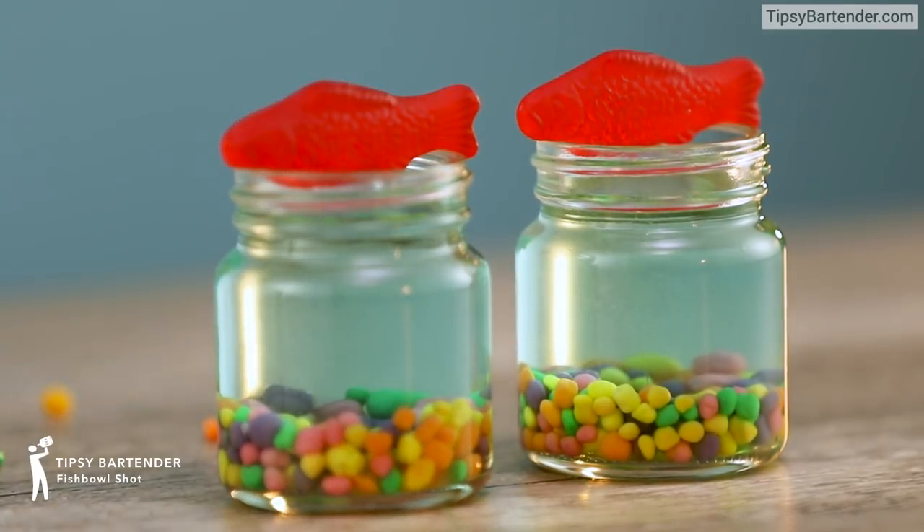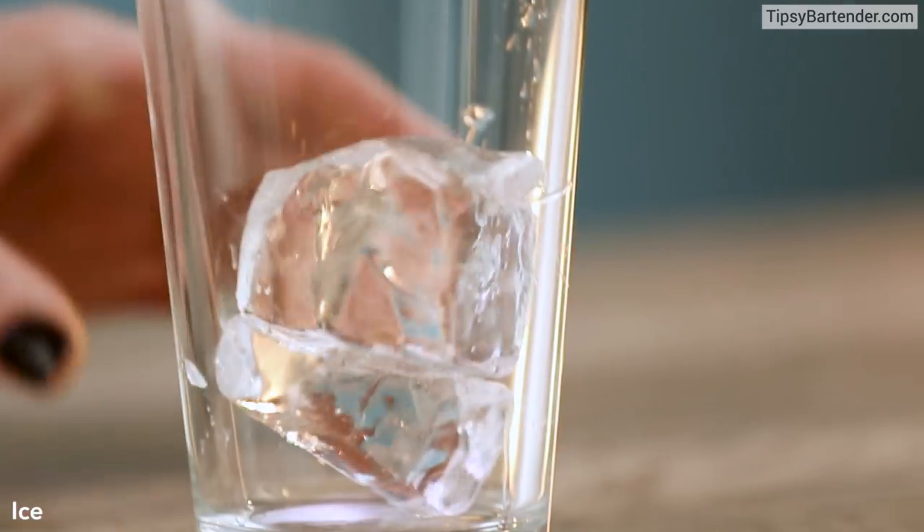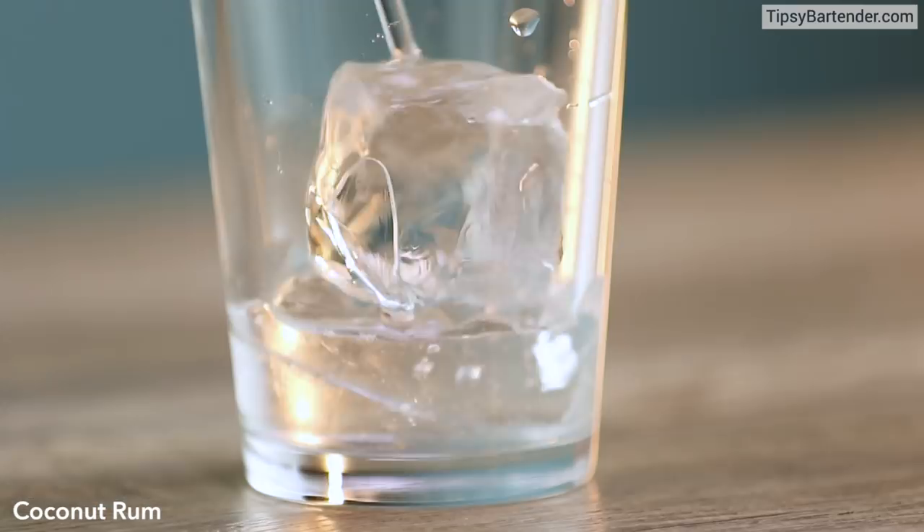Hey guys, let's make a shot that's super cute. It's a fishbowl shot and it's amazing. You look at a little magical fish rolling fast? It's so cute. Okay, that's our special effects homeboy.